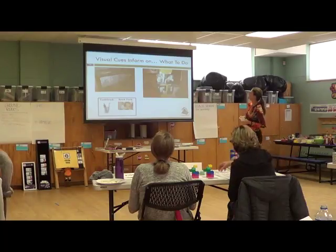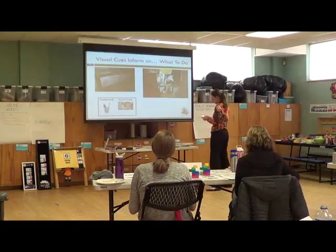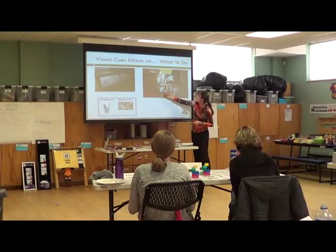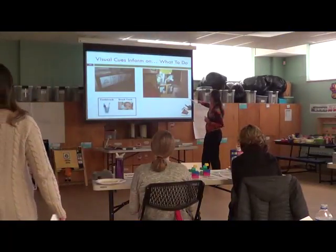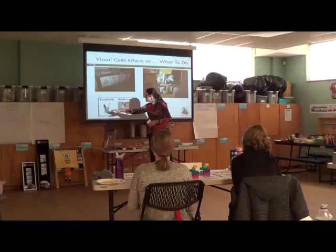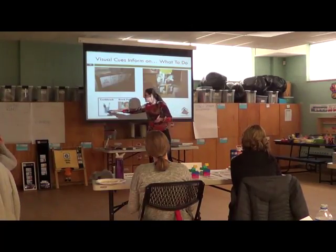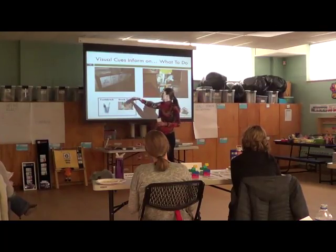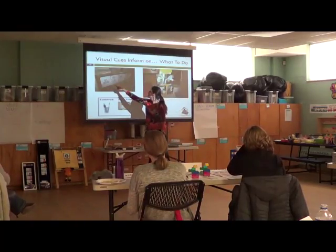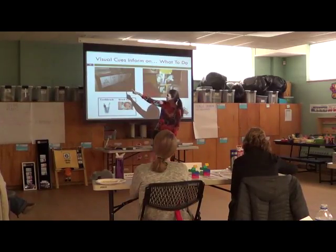Here are just some more examples of visual cues. This one is individualized for one child — it says one, two, three, four, and he has what he wants to do numbered with his own pictures. This could be individualized. Lots of kids at school need to brush their teeth after lunch — you can say get a toothbrush and then brush your teeth. You could even break this down into four steps. This is a recipe for how to make Kool-Aid using visuals — Kool-Aid Play-Doh, how to make visuals — and they have it set up right there.